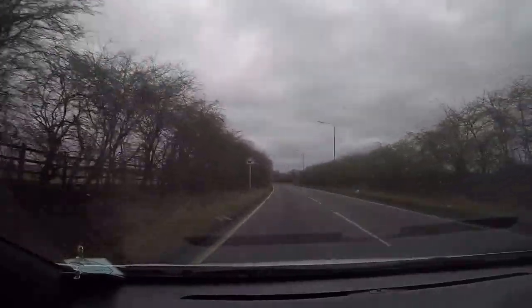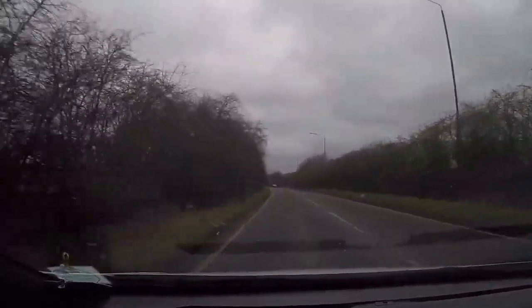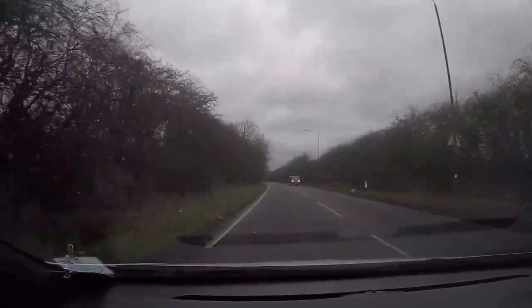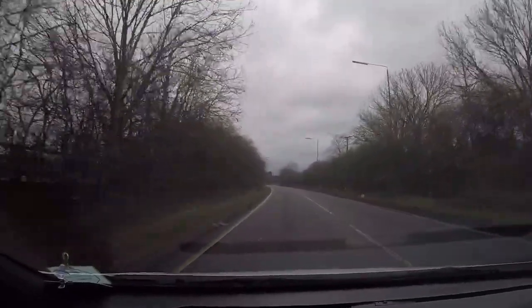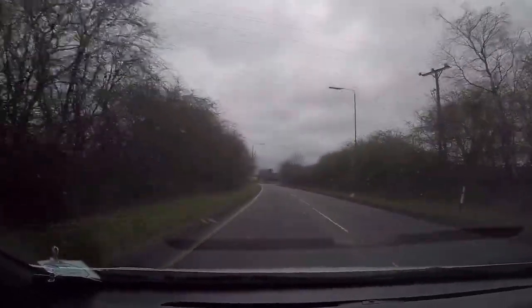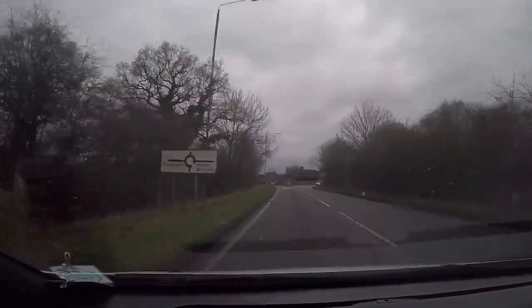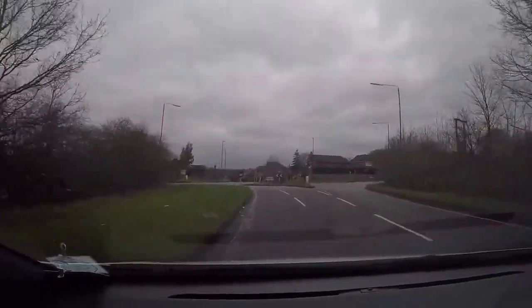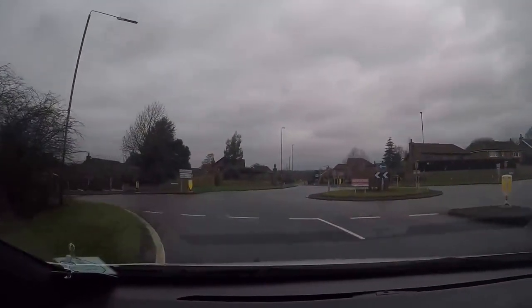Just easing off — the roundabout comes up fairly quickly here and can surprise you if you're not familiar with the area. I'm easing off around here; I can't quite see the roundabout yet but I can see the 30 sign in the distance. I'm just covering the brake and clutch — not braking yet, just engine braking. Going ahead, second exit — quite closed because of the bush on the right, so I'll clutch up earlier, into second, and away we go.